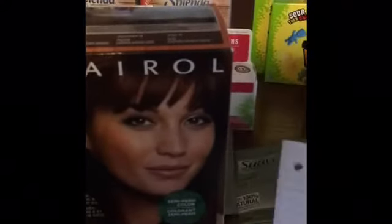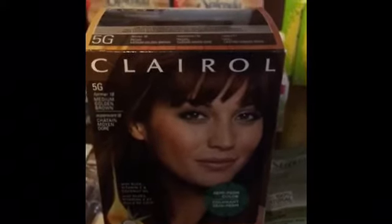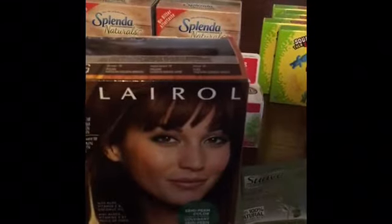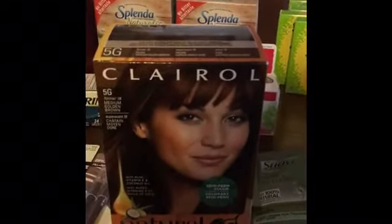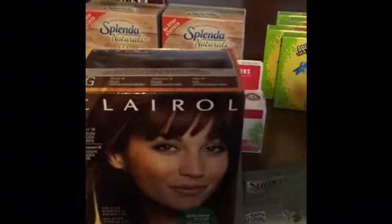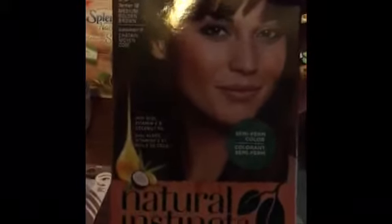On the Clairol Natural Instincts hair color, these are at Walmart for $6.92. There is a $3.50 coupon on coupons.com and it is still available to print. You will pay $3.42 but you're going to get back $2.50 from ibotta, making the final price $0.92 for the hair color. There is a limit of one of this item per rebate.